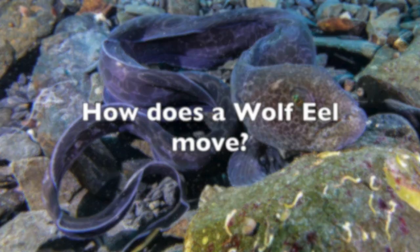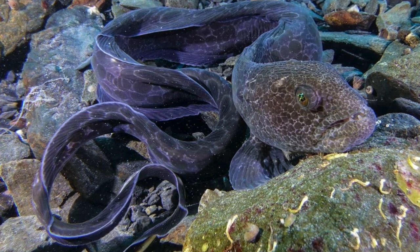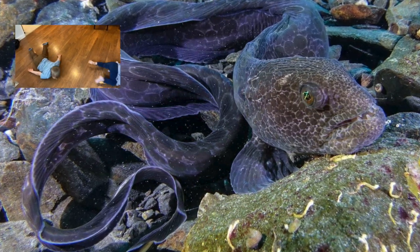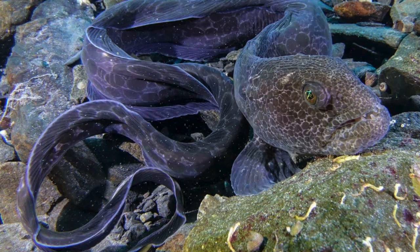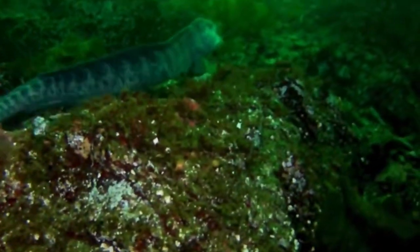Second question is, how do you think a wolf eel moves? Go ahead and get out of your chair if you're sitting, or stand up if you're laying down, and I want you to try to move your body the way that you think a wolf eel moves. Now let's take a look at this wolf eel in the wild that a scuba diver took footage of, and let's see how he or she moves their body. All right, let's try again — move your body just like a wolf eel does.